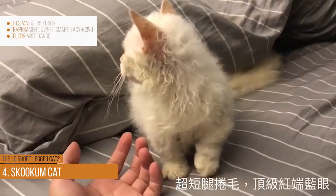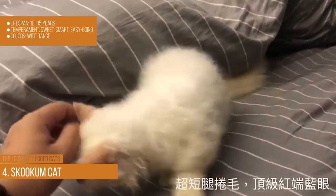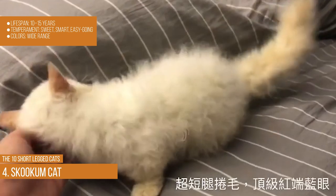Skookum cat. Lifespan: 10–15 years. Temperament: sweet, smart, and easy going. Colors: wide range.